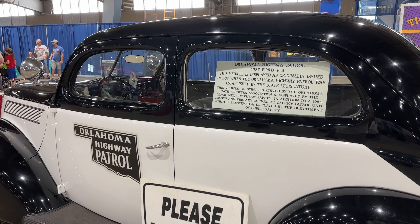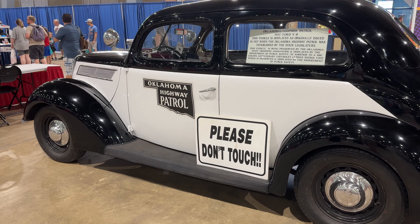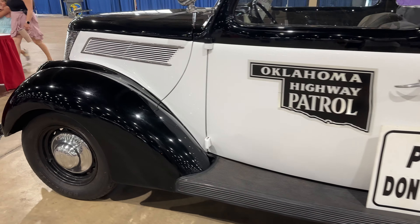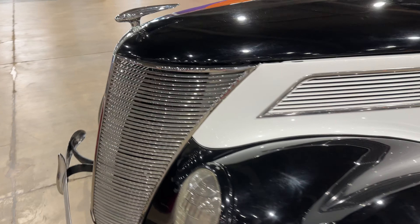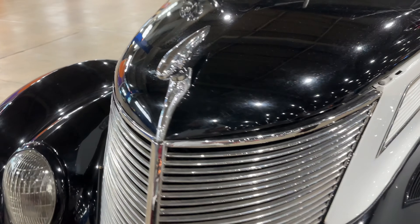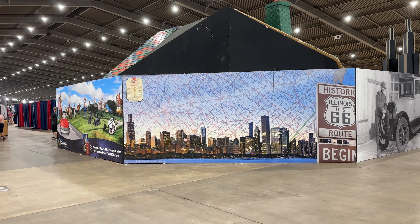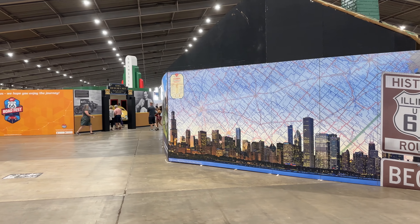Oklahoma Highway Patrol 1937 Ford V8. So they have a bunch of walkthrough exhibits. These are the outsides of a few of those that we will be going through shortly.